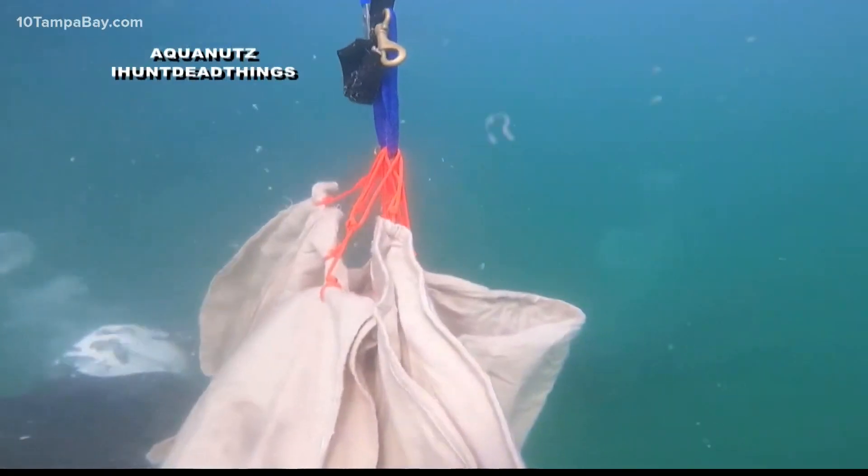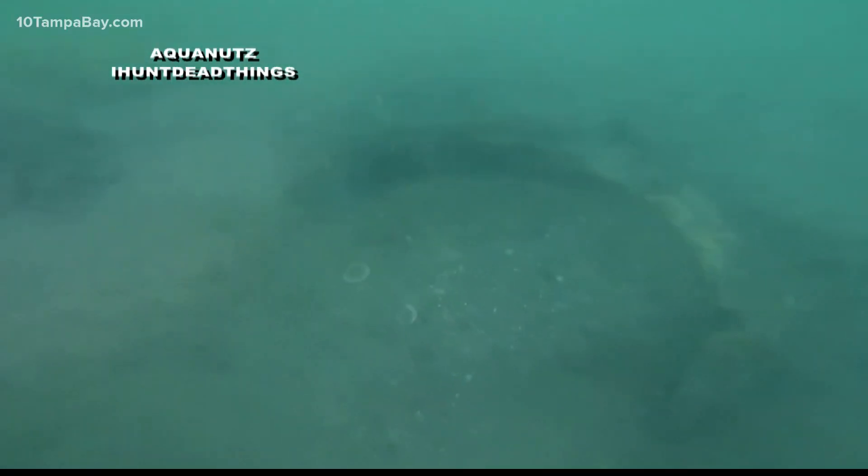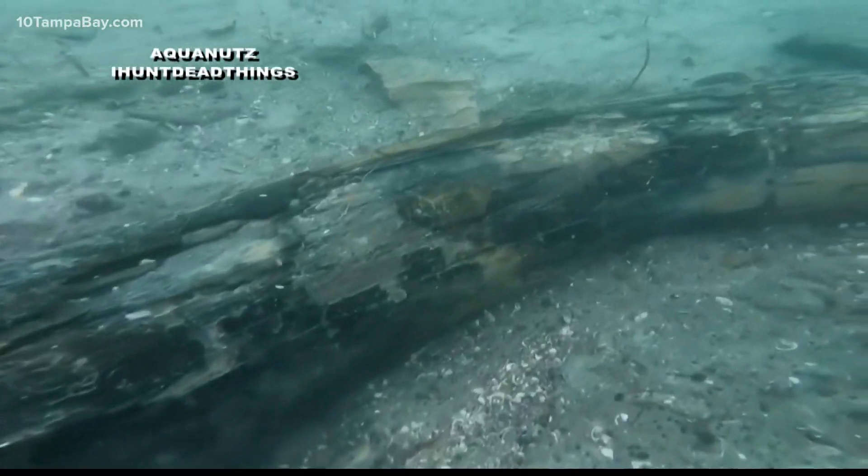The Colombian mammoth went extinct nearly 11,500 years ago. And the market for this kind of fossil goes up to $10,000.